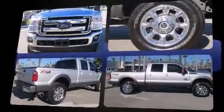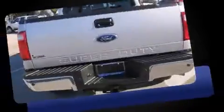It features an automatic transmission, four-wheel drive, and a powerful eight-cylinder engine.